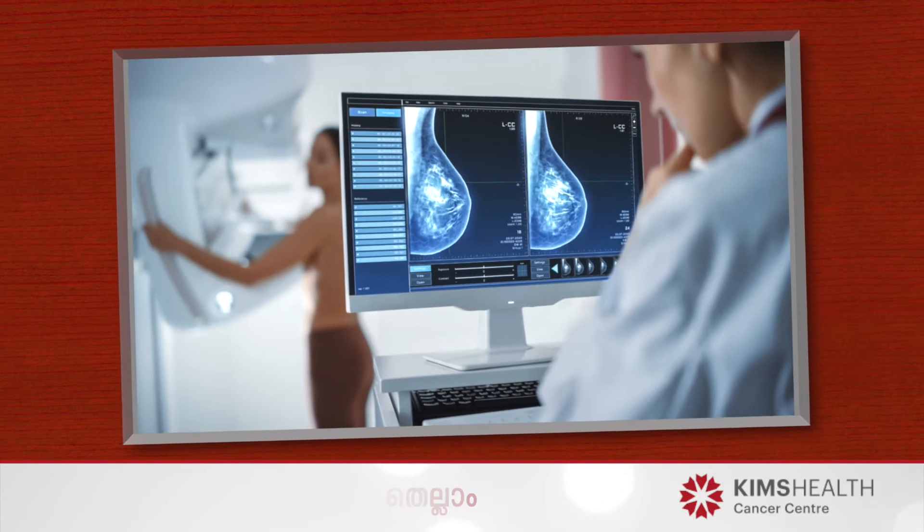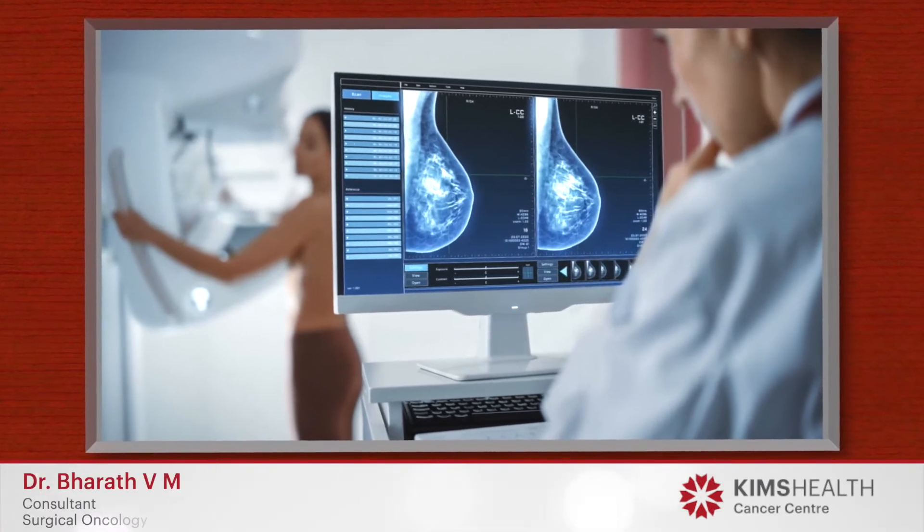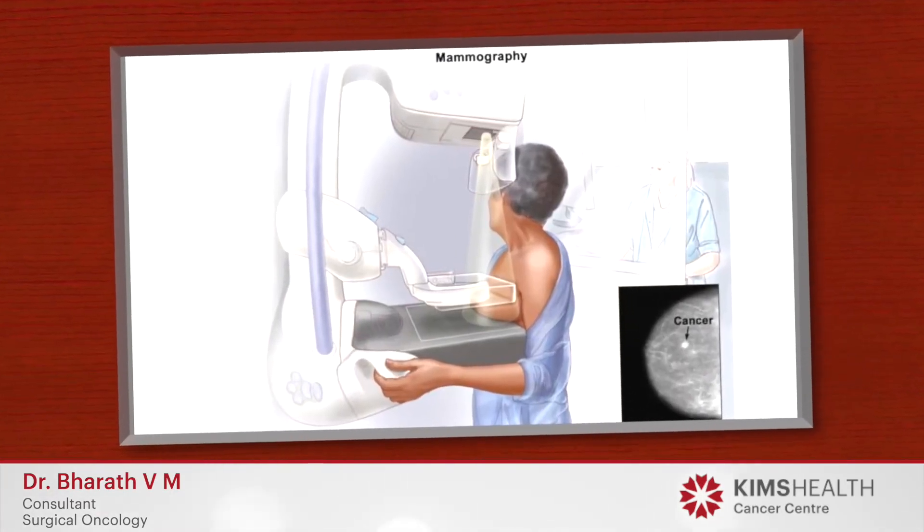We do a radiological investigation. We get a mammogram — this is a special X-ray. The X-ray is a compressed special X-ray. When you compress it, you will have a little discomfort, but when you compress it, you will have great detail.